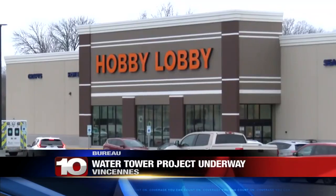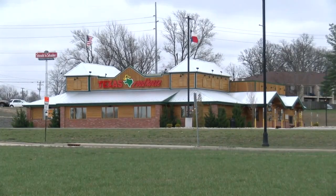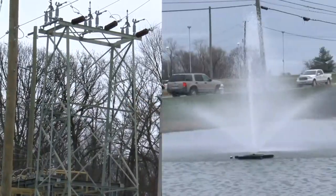From road construction to new stores and restaurants, there's been a lot of development on the south side of Vincennes over the years. With this kind of growth comes a need for necessities like electricity and water.